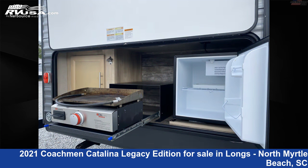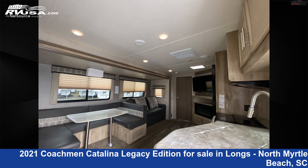The floor plan layout of this travel trailer features bunk beds, a front living area, outdoor entertainment, and an outdoor kitchen.